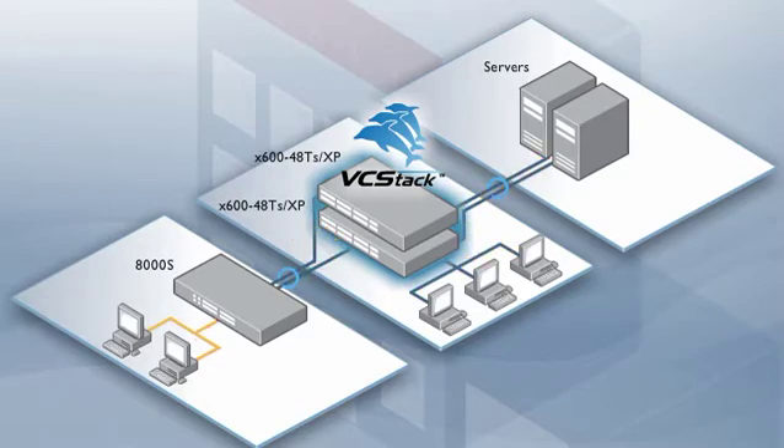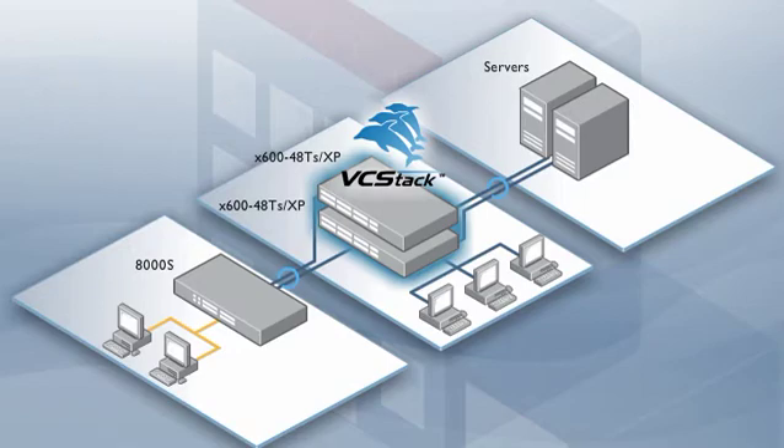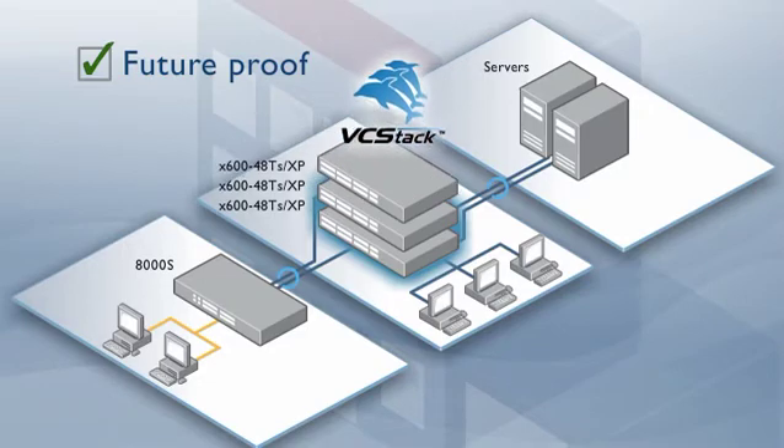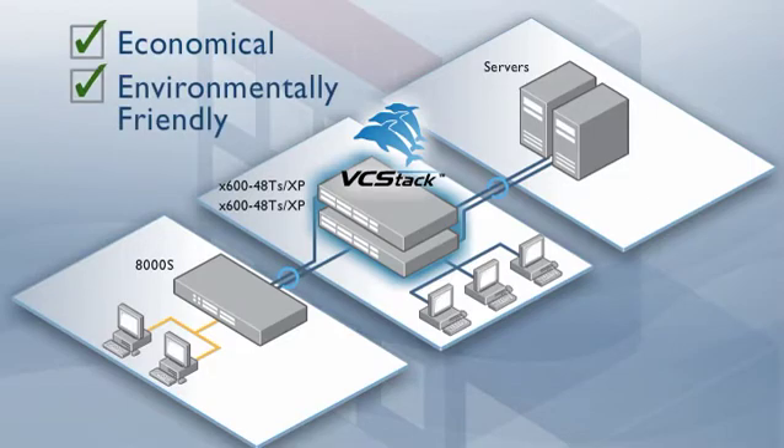The X600 offers superior investment protection. The studio do not need to worry that their equipment will become obsolete. With the X600, they can add to a stack as their needs dictate. Plus, it has the added bonus of being cheaper to run and greener too. No bandwidth or power is wasted in running the network.